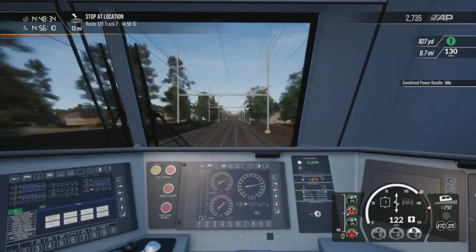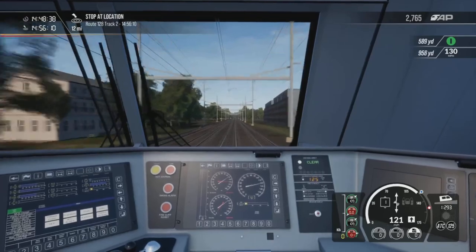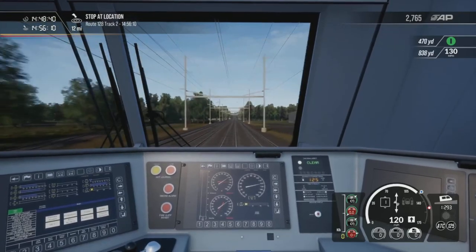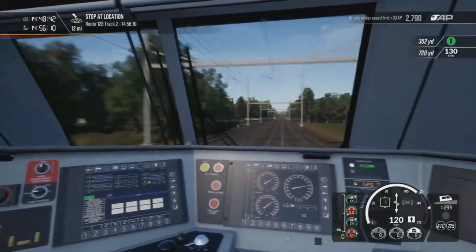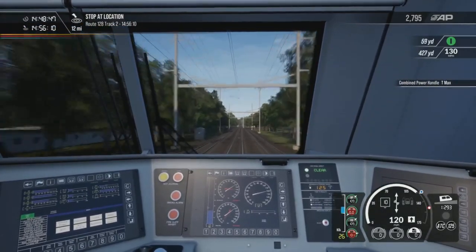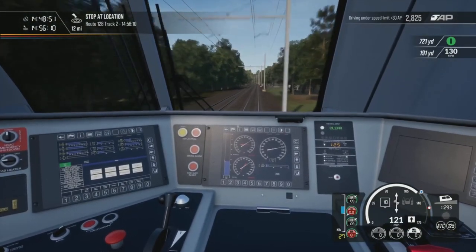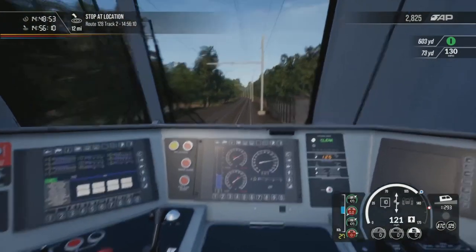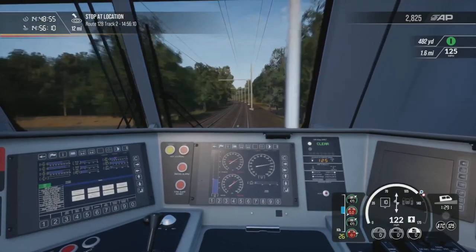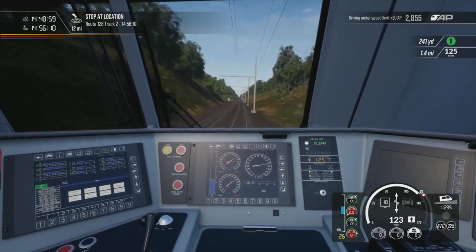Has anyone ever been to one of these stations and just seen the train whizzing by? Have you travelled on the Northeast Corridor? Personally I haven't even been to the US — would love to — but if I do go there I'd probably go on the Northeast Corridor. Has anyone actually been on it?